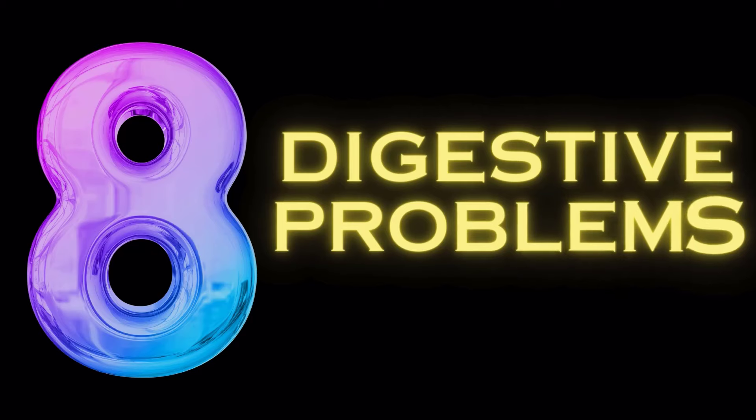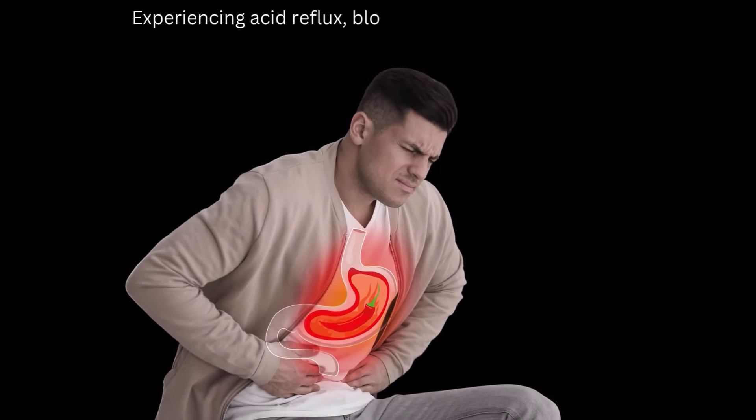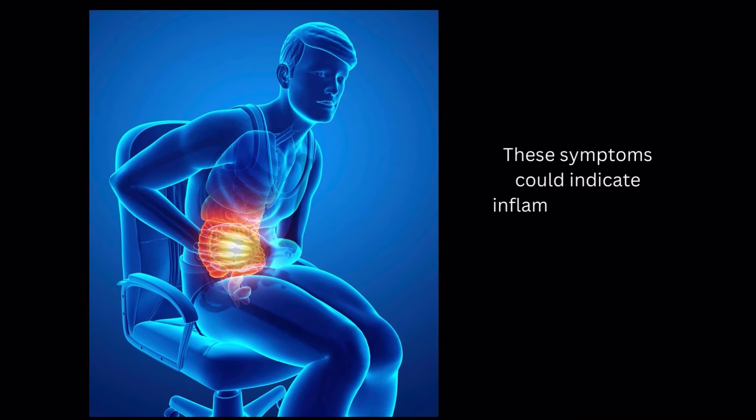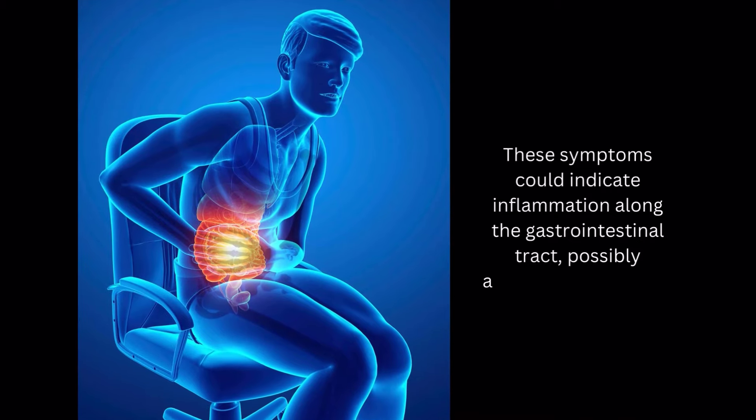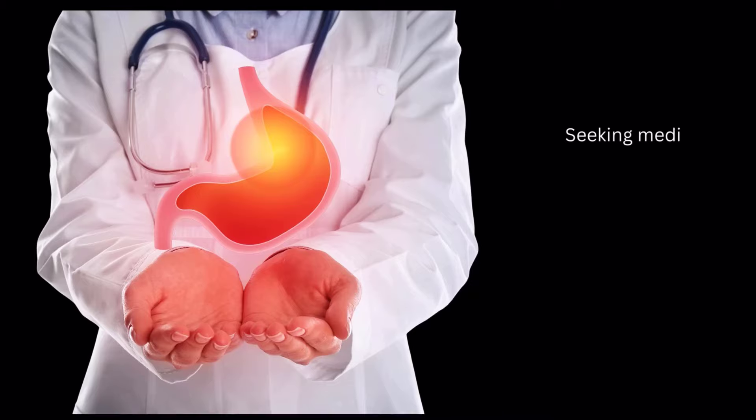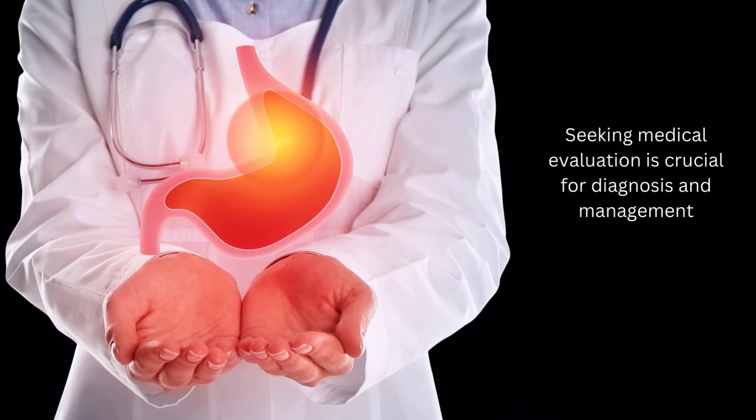Symptom number 8: digestive problems. Experiencing acid reflux, bloating, or reduced appetite? These symptoms could indicate inflammation along the gastrointestinal tract, possibly associated with lupus. Seeking medical evaluation is crucial for diagnosis and management.